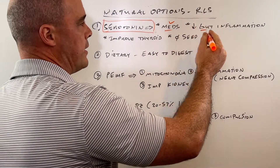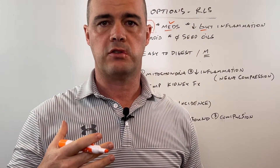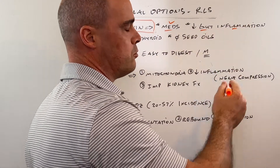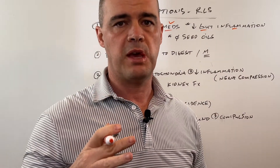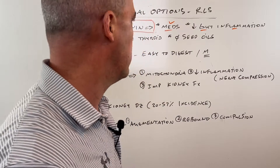The other thing you want to look at — we see this in people with Crohn's disease, they can develop restless leg syndrome — is any sort of gut inflammation. So we want to address that and keep that low. I'll talk about ways to do that as we go along here.